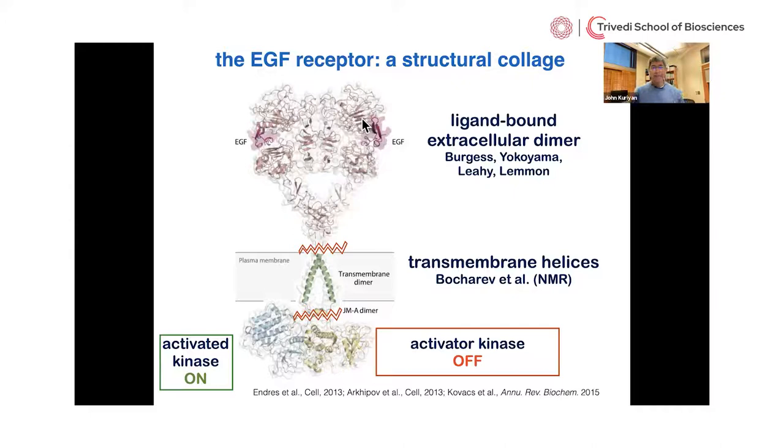Our current understanding of the receptor is pieced together from work in many laboratories and countries. Using X-ray crystallography we have the structure of the dimeric extracellular EGF receptor bound to its ligand. For the transmembrane helices we have NMR structures, principally from a group in Russia — Bokharov et al — and for the intracellular module we have structures from many labs including my group. This is our understanding of the structure and mechanism of receptor tyrosine kinases before the new work I'm going to talk about now.